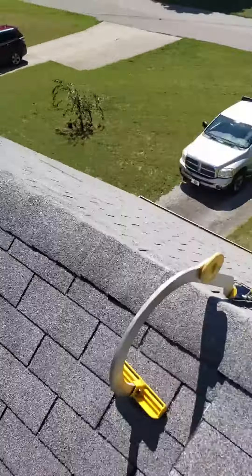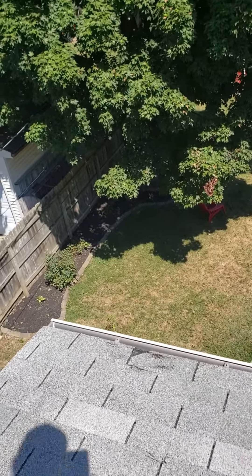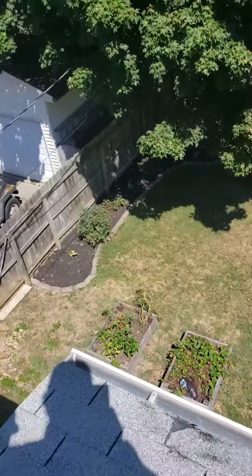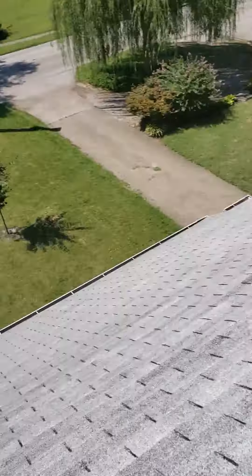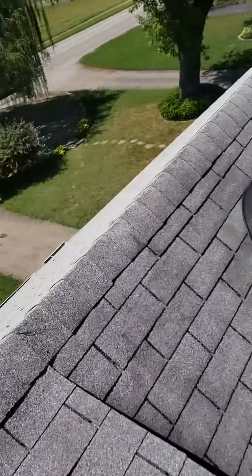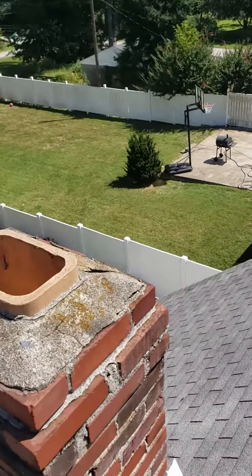However, there are these two or three shingles right here that have wind damage, and then there are shingles right here that have wind damage, and there's absolutely no way to repair those properly without replacing the roof. The good news is that insurance will pay for this. They won't be able to do a repair because of the age and condition of the shingles. Because this is wind damage, I can pretty much guarantee that I can get both slopes replaced by insurance for just the cost of your deductible.